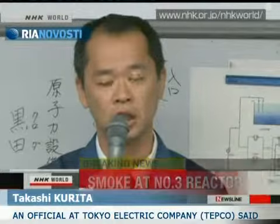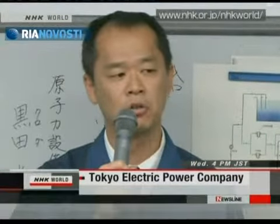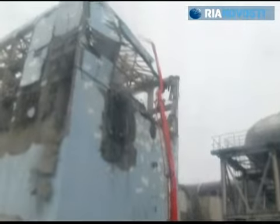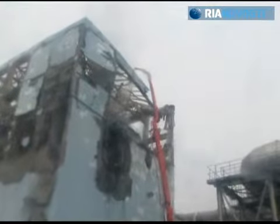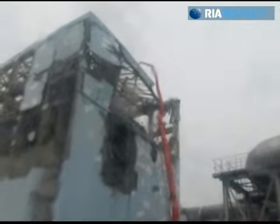We do not understand the cause of the smoke yet, but smoke has been witnessed and observed from the number 3 reactor. Progressing cooling down the overheated facility has been intermittent, disrupted by rises in radiation, elevated pressure in reactors and overheated storage pools.